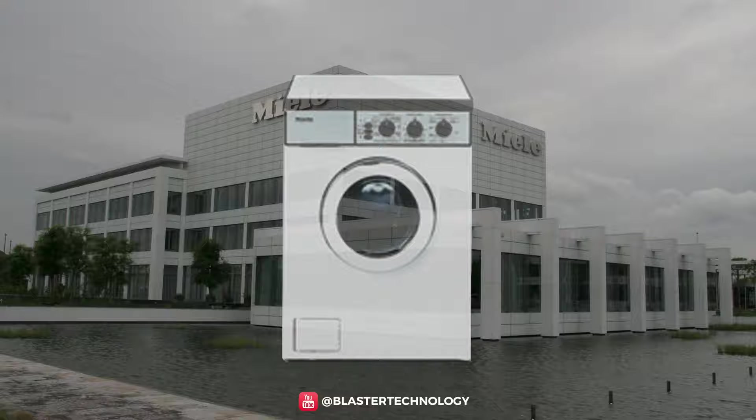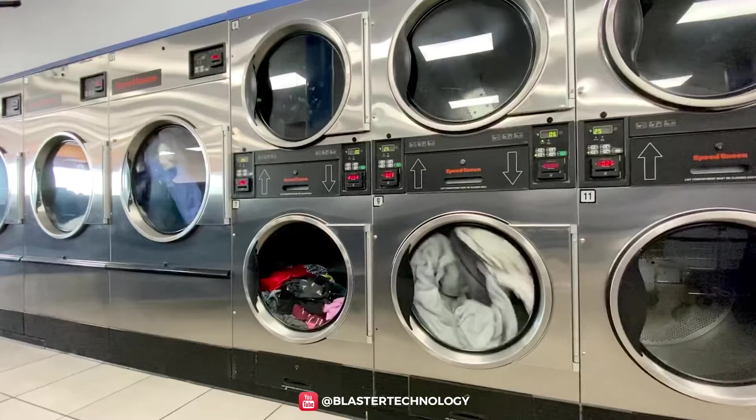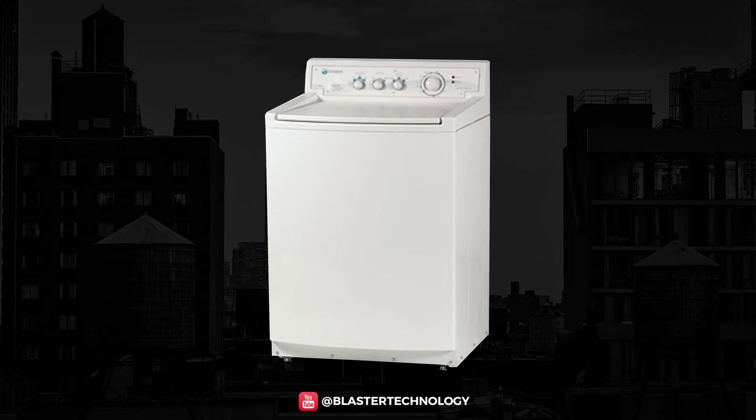An important innovation was brought by Miele in 1981, which introduced the first washing machine with a rotational speed of 1,200 rpm. The 1990s marked the advent of 100% electronic washing machines that were quite affordable and incorporated a microcontroller for the washing timer function.